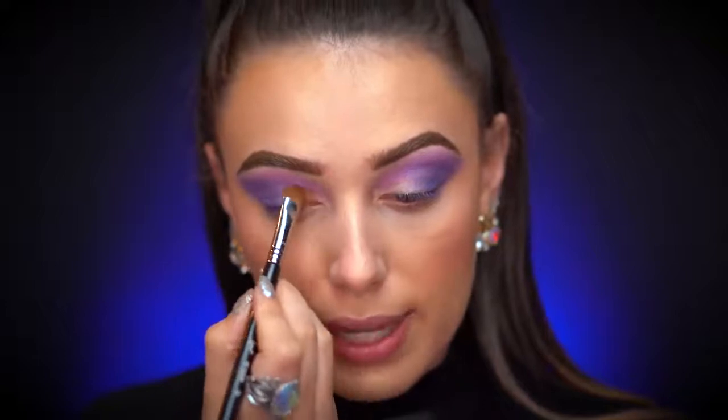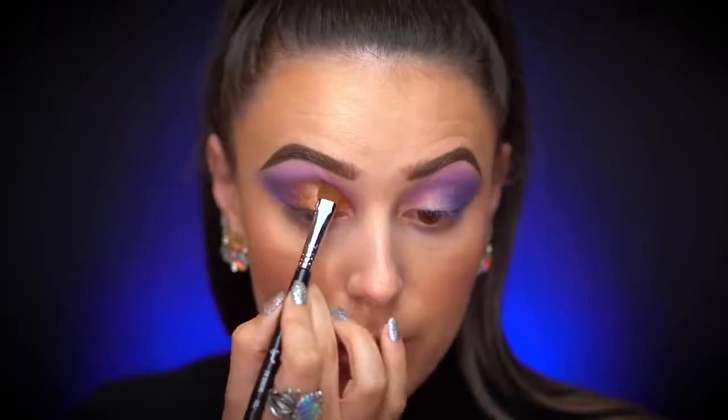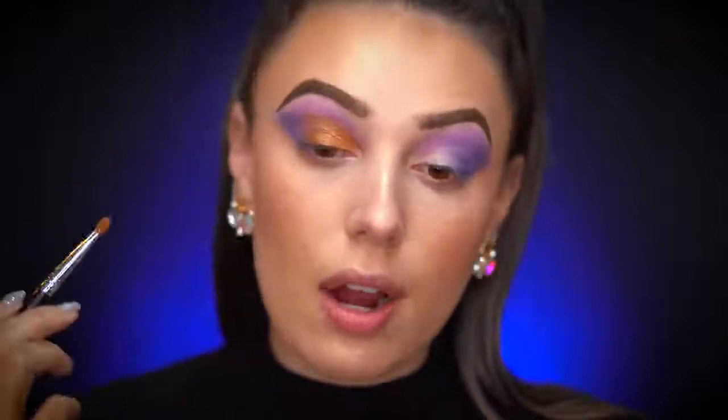Right now we're going to place down a gold lid shade. I'm going into my Warm Neutrals Volume Two palette from Sigma and picking up the shade Bittersweet. A trick I love: spritz your brush with Fix Plus just like that, then apply the color right onto the lid. Because the brush has a nice round shape it's pretty easy to go in and almost carve out your crease without even needing concealer.